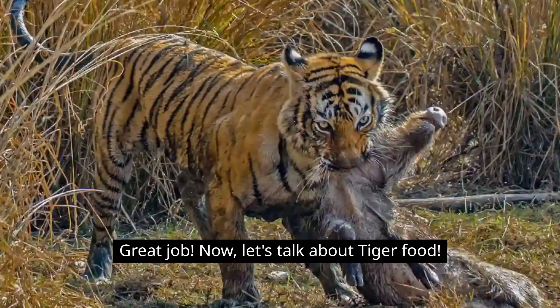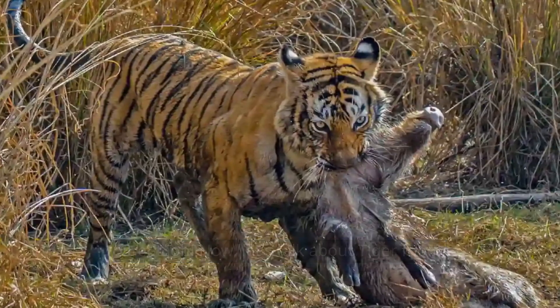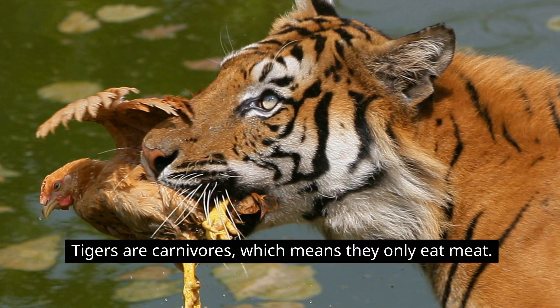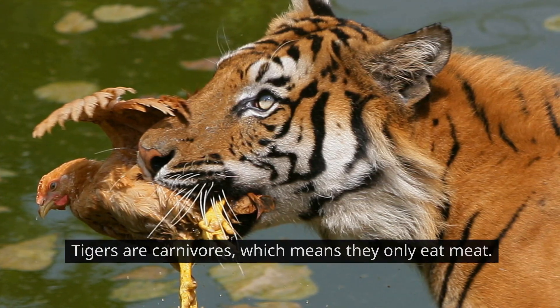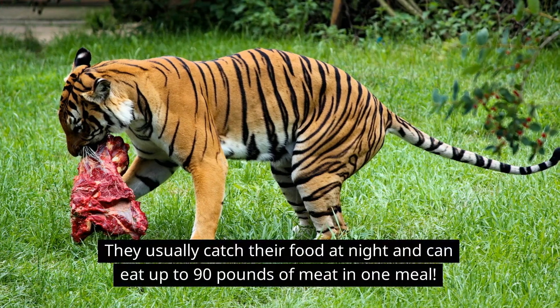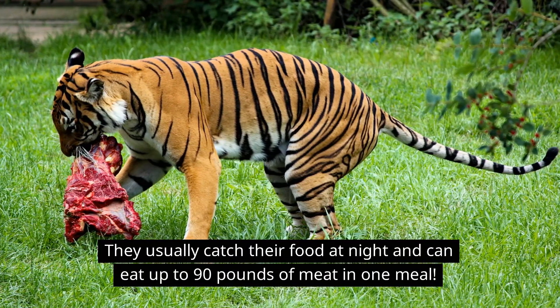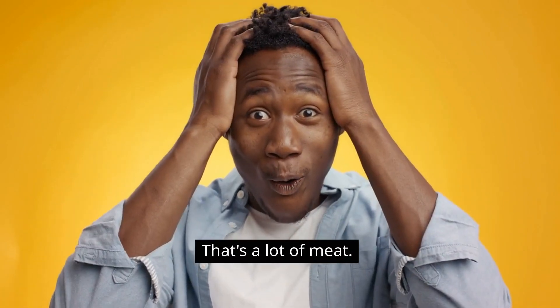Now, let's talk about tiger food. Tigers are carnivores, which means they only eat meat. They usually catch their food at night and can eat up to 90 pounds of meat in one meal. That's a lot of meat!